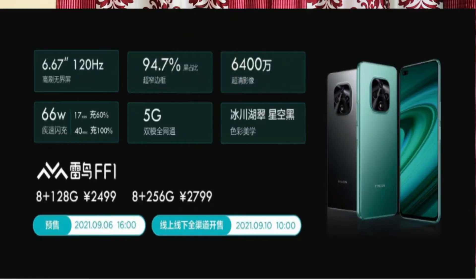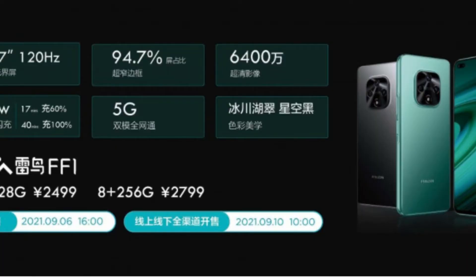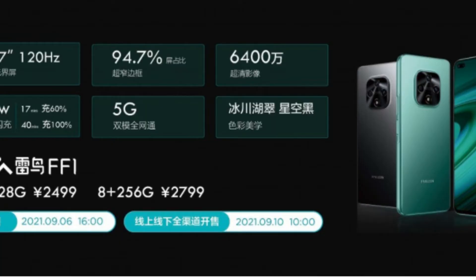The next news is about the TCL Thunderbolt FF1 smartphone, which is a mid-range device. It features a 6.67-inch 120Hz display with a pill-shaped cutout and a 16MP selfie camera. On the rear, it has a 64MP main camera, 8MP wide-angle camera, and 2MP depth sensor. It is powered by the MediaTek Dimensity 900 processor. It has a 4,300mAh battery with 66W fast charging, achieving a full charge in 40 minutes. Storage variants include 8GB RAM with 128GB and 256GB options.